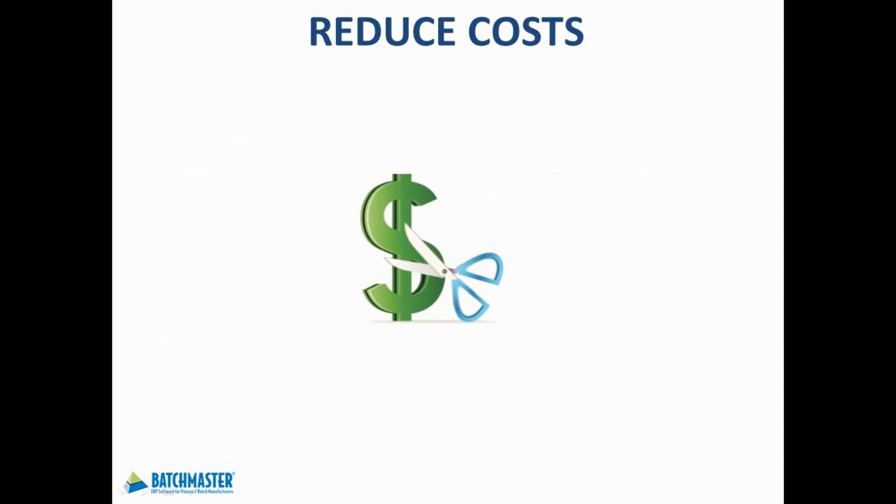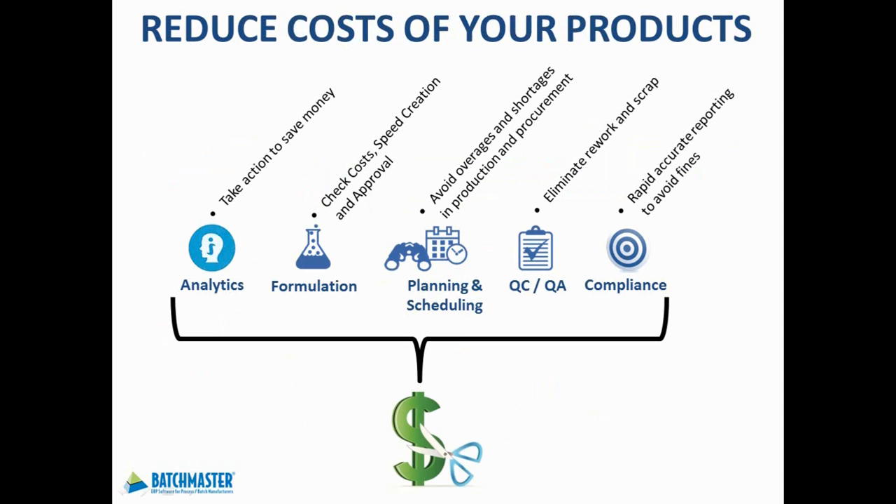To reduce costs, you need better visibility to granular manufacturing data and the means to correctly adjust formulas, production jobs, scheduling, and other resources and processes. Batchmaster ERP reduces your paperwork, increases user productivity, and streamlines your operations. You can manage costs up front during product development, reduce the costs of excessive labor and on-hand inventory, and costs associated with equipment clean-downs and change-overs. You can negotiate better bulk order purchases, and with a comprehensive QC and QA program, you can ensure that your expected yields are met while minimizing the risks of customer returns and industry fines.